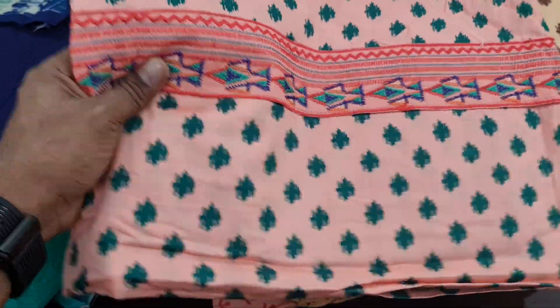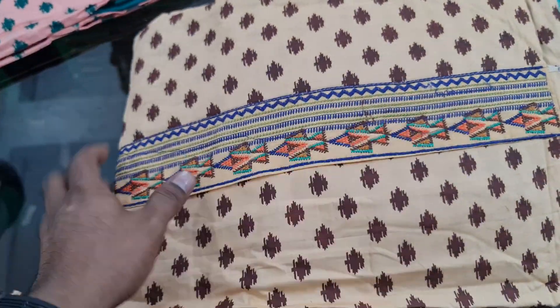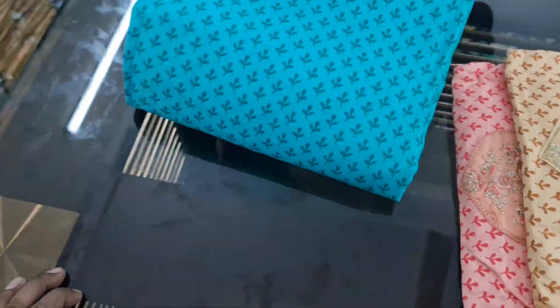This is a pink color. This is a golden color. This is a pink color — a very beautiful color. This is a character design. It is very unique. This is a 6500.